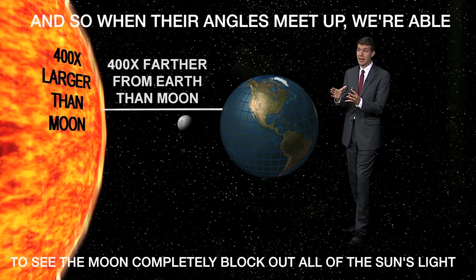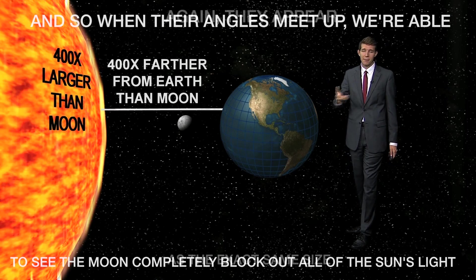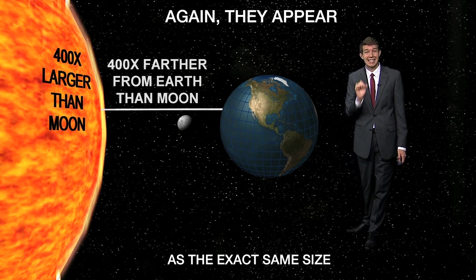It's this coincidence between the distance of these three solar objects and their sizes that allows, at least from the earth's surface, us to view the moon and the sun as exactly the same size. And so when their angles meet up, we're able to see the moon completely block out all of the sun's light, because they appear as the exact same size.